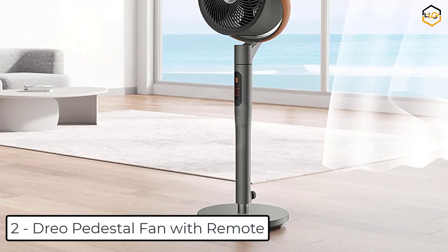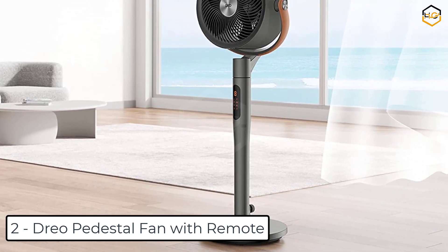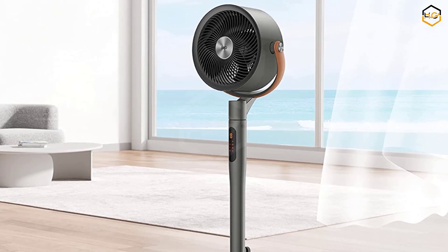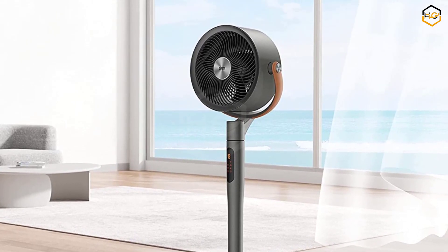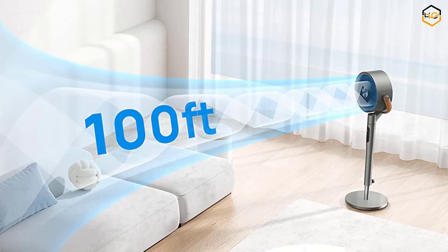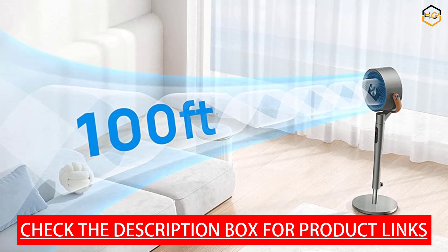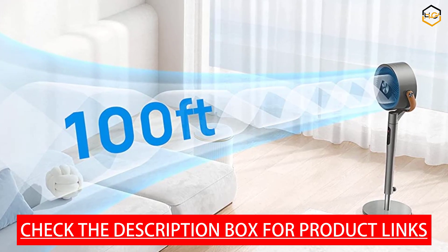At number 2 we have the DRIO Pedestal Fan with Remote. DRIO's wing boost technology produces a massive 882 CFM of air volume, traveling as far as 100 feet, covering every inch of your bedroom, office, and other indoor spaces. The Poly Fan Max S operates at an extraordinary noise level of just 25 decibels, thanks to its brushless DC motor and custom blade design. Groundbreaking beyond any floor fan, it brings 6 wind modes and up to 8 speeds, whether you want close-range cooling or a powerful jet of air throughout your living room.